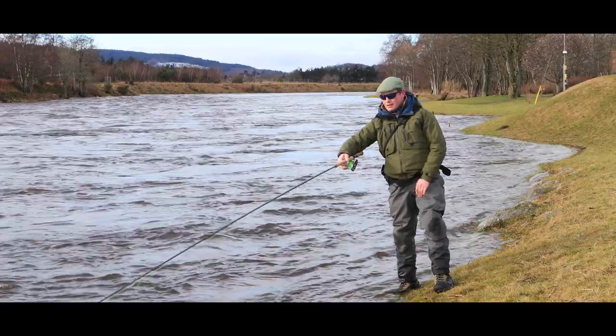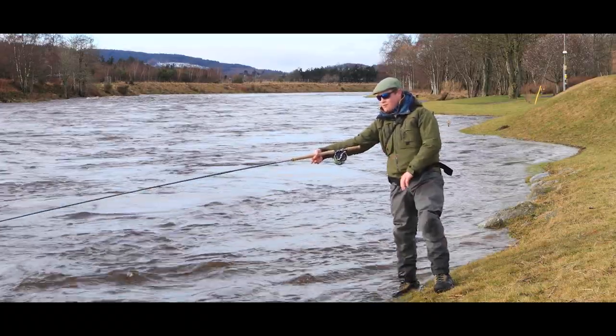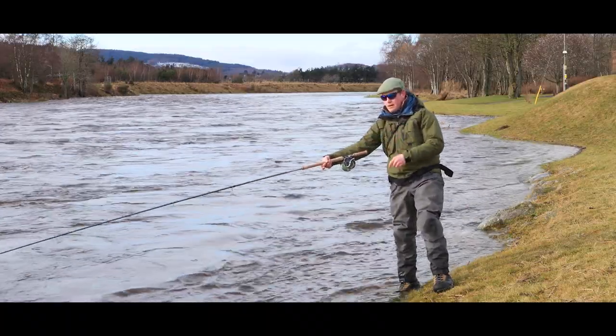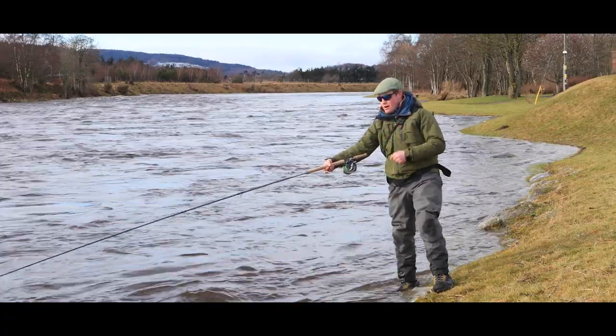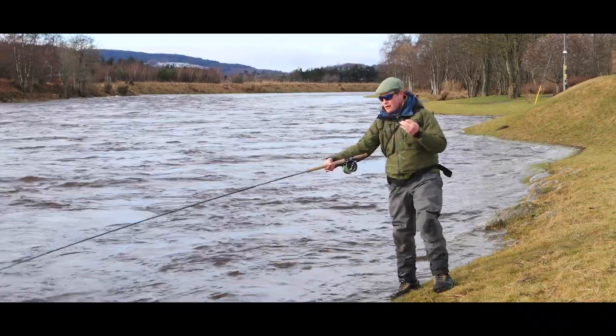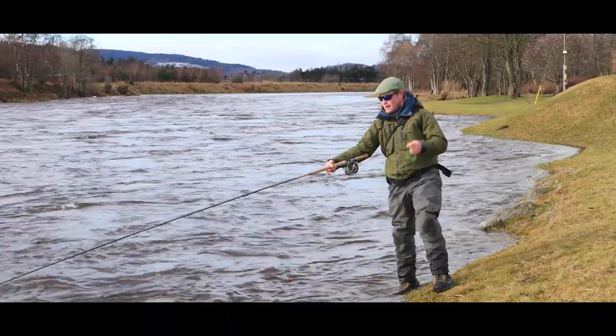And as it comes into that dangle, I like to put that rod out about a rod length out and just let it hang there for a minute. And then just start a slow figure-of-eight retrieve, bringing it back up in that margin. Sometimes we'll catch the bank, but very often this is where you're going to get that take. Just bringing that fly up about a rod length out from the bank, swinging it past any fish that might be sat there.